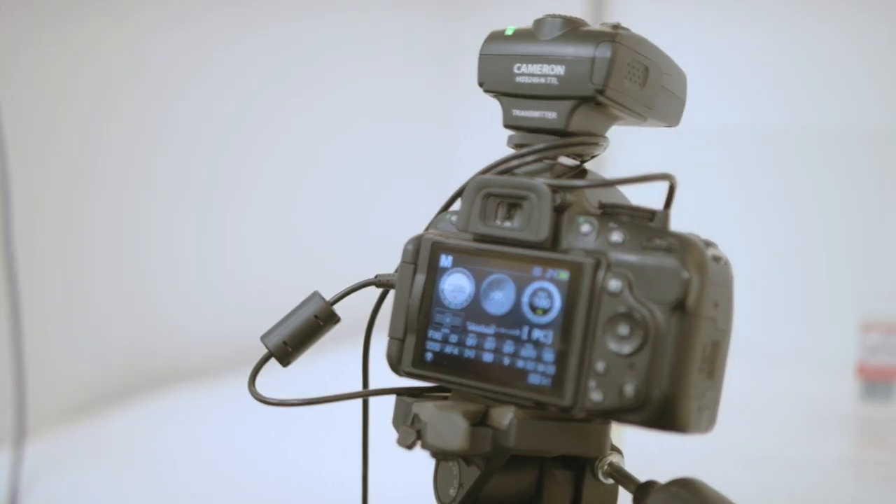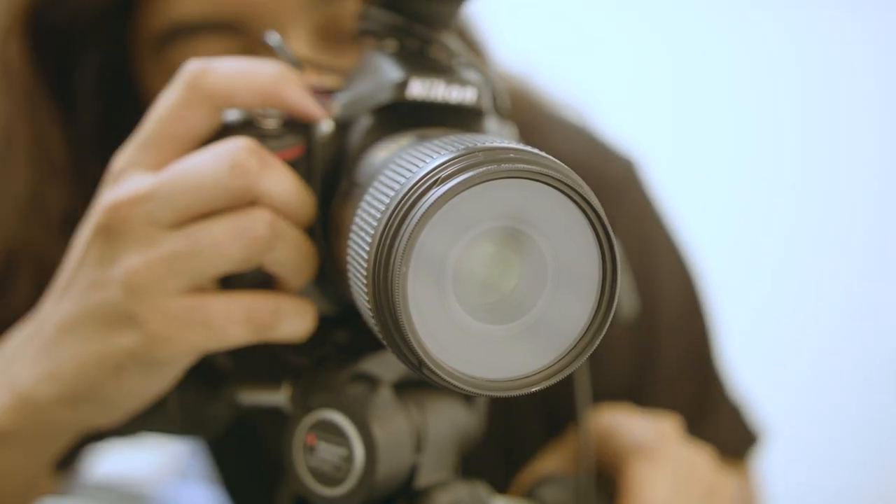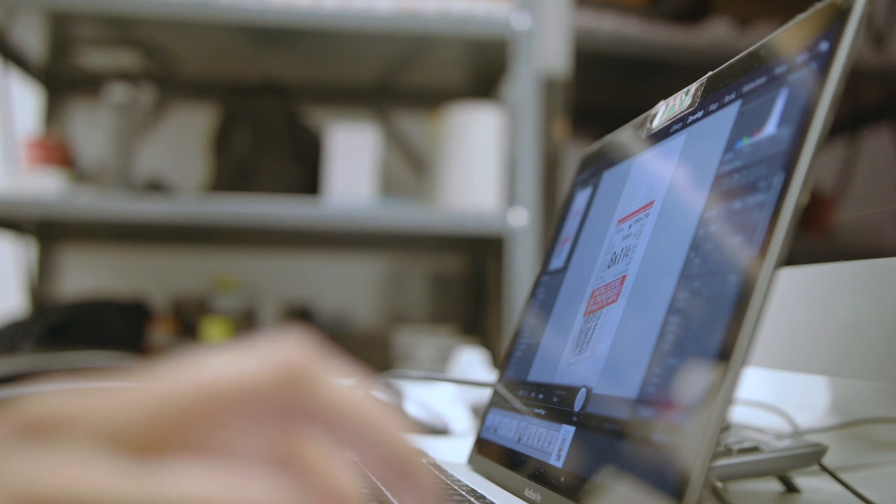Our on-site photo studio accurately photographs all parts to support online and customer e-commerce expectations.